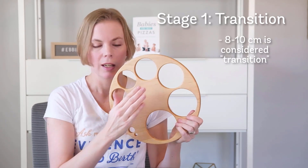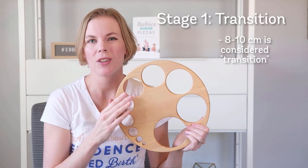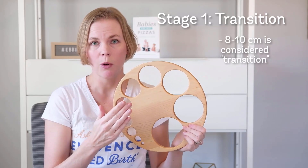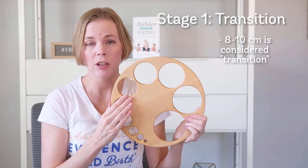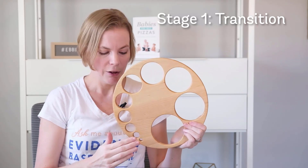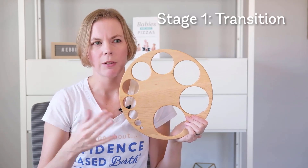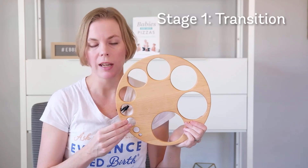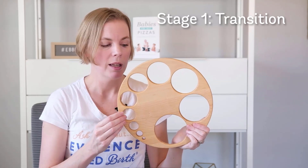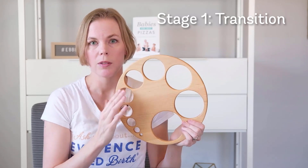When you get to eight centimeters, this is what we call transition. When we hit active labor, for some people when they reach six centimeters, things start moving really quickly, especially if you've given birth vaginally before. But for most first-time parents, research shows it tends to be a slow, steady progression from centimeter to centimeter. In fact, in this early phase, it's normal for it to take hours to get from one centimeter to the next. So it's very normal for this early phase to take a long time. For some people, it starts speeding up when you get to a six; for others, it remains a slow, steady progression.